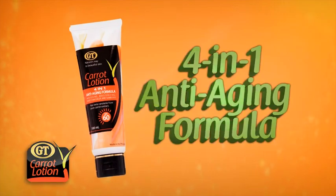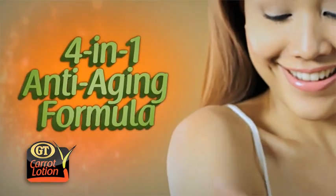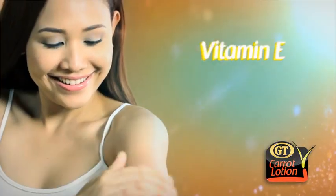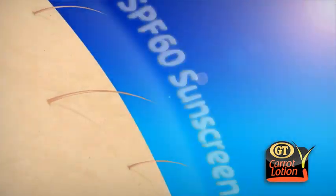I am not afraid to be under the sun. I have GT Carrot Lotion. GT Carrot Lotion has a 4-in-1 anti-aging formula that conceals, moisturizes, and whitens skin. It has vitamin E, beta-carotene, and SPF-60 sunscreen that protects skin cells from damage. I am ready for summer. Are you?